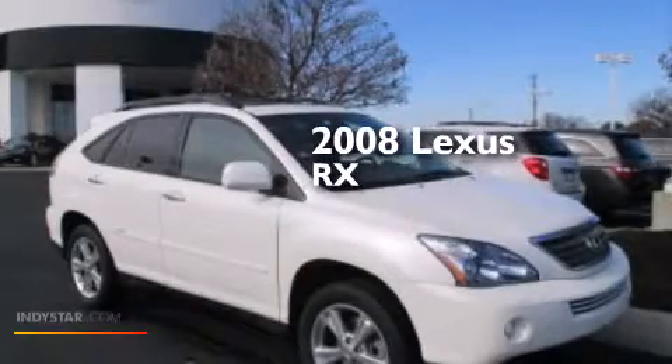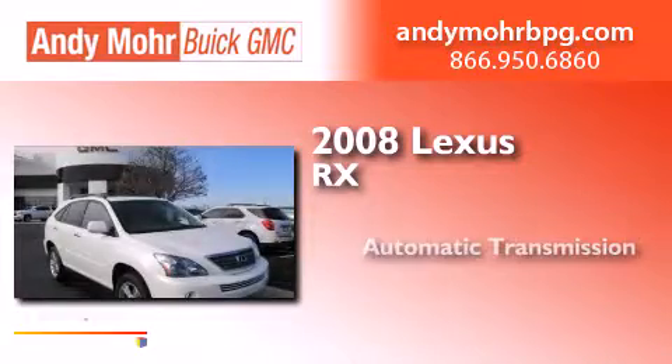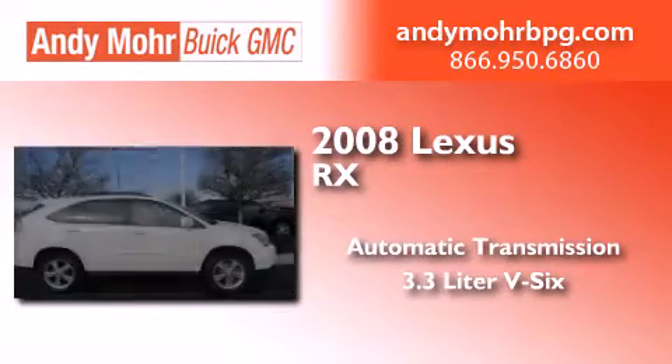This is a 2008 Lexus RX. This crossover has an automatic transmission and a 3.3 liter V6.